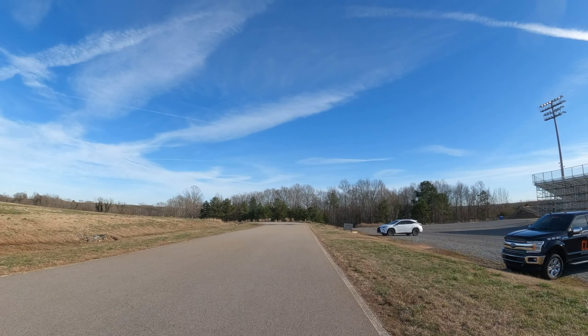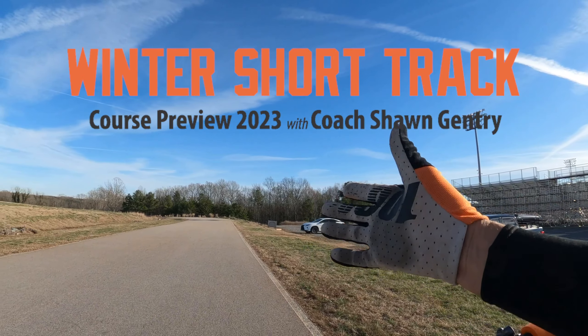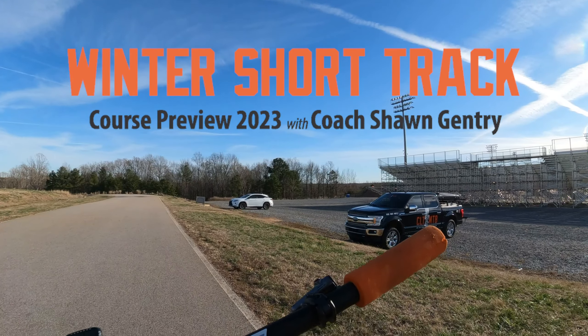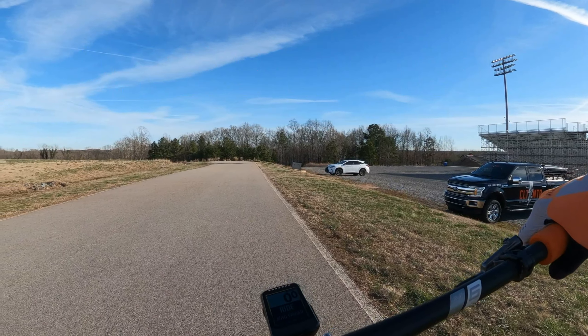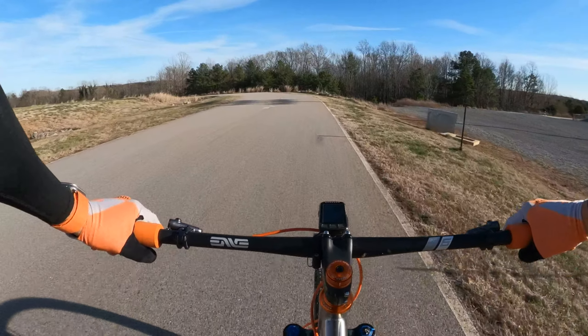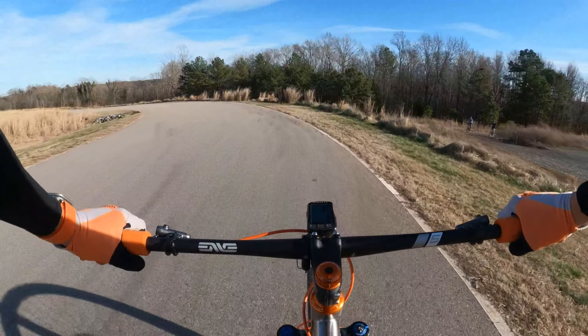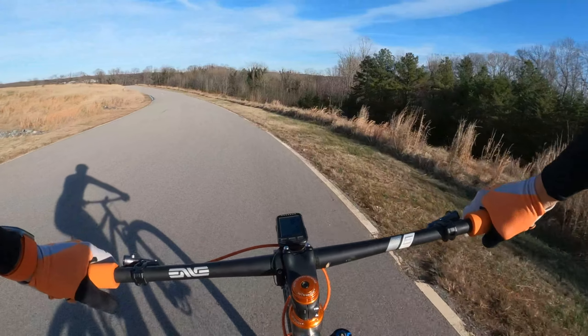Here we are at what I think is going to be the start/finish area — this flat section over here. Immediately to the left of the grandstands at the BMX course, the gravel parking lot area will be the pit area for everybody, shops and that kind of stuff. This is where the start/finish line is going to be; we're on the crit course.